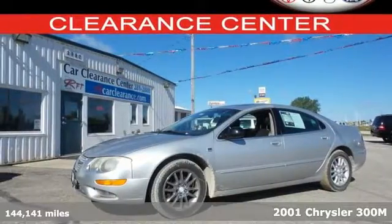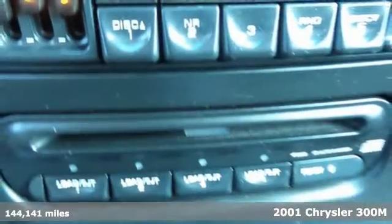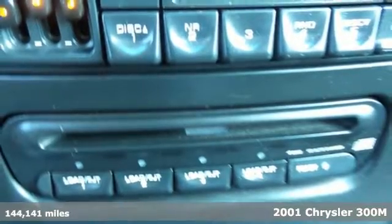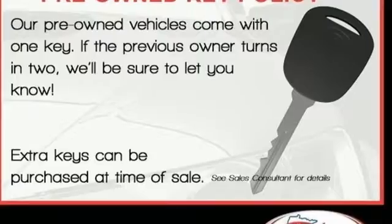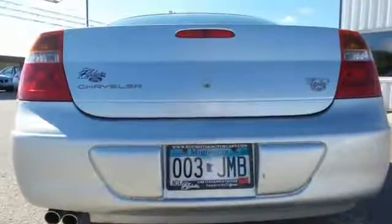It's a 2001 Chrysler 300M. The 300M has standard safety features, including four-wheel anti-lock brakes, dual airbags, traction control, and intermittent windshield wipers.